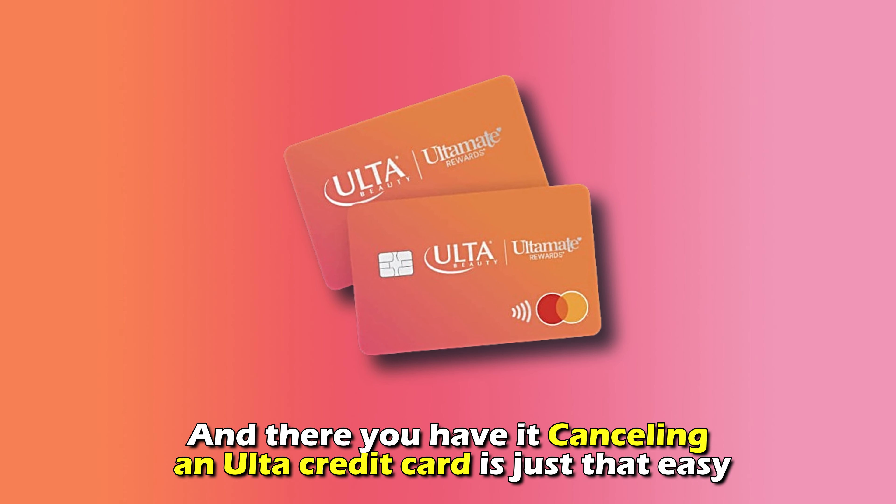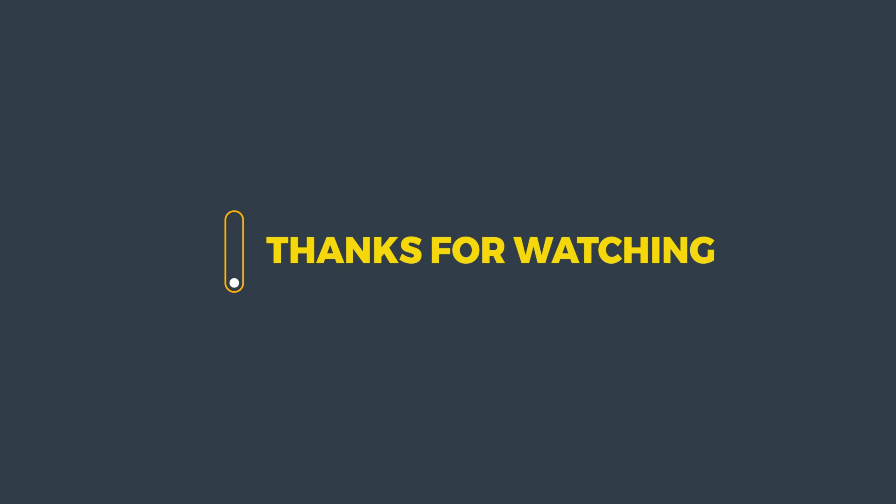Cancelling an Alta credit card is just that easy. Thanks for watching. Till next time.